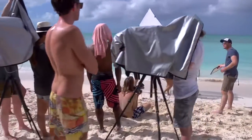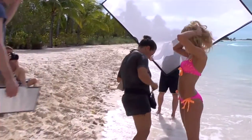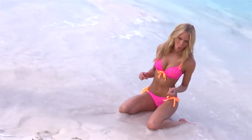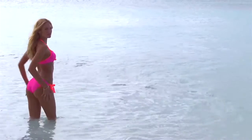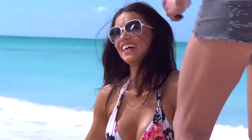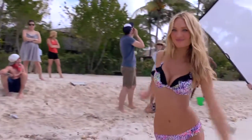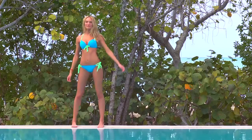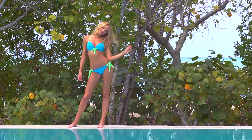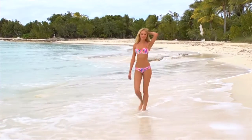People don't realize how much work it is shooting swimwear. We're in the heat, we're kind of fighting the elements. But I love it still. I love being on the beach, being in the water, and we have a lot of fun with the crew and everyone. It's just a great atmosphere. It's the perfect way to end my year by coming to Turks and Caicos and shooting swim. It's probably my favorite part of being a Victoria's Secret angel.